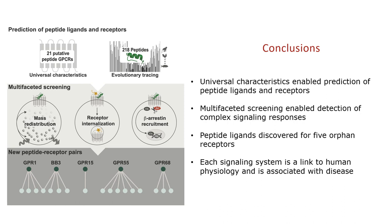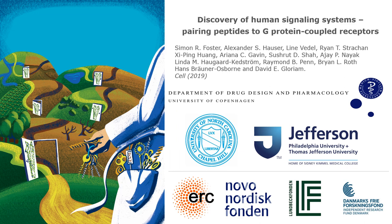In summary, we found universal characteristics of peptides and receptors which enabled prediction of ligands and targets. We used a multifaceted screening strategy to detect complex receptor responses, and discovered peptide ligands for five orphan receptors. Each of these signaling systems is a link to human physiology and is associated with disease.